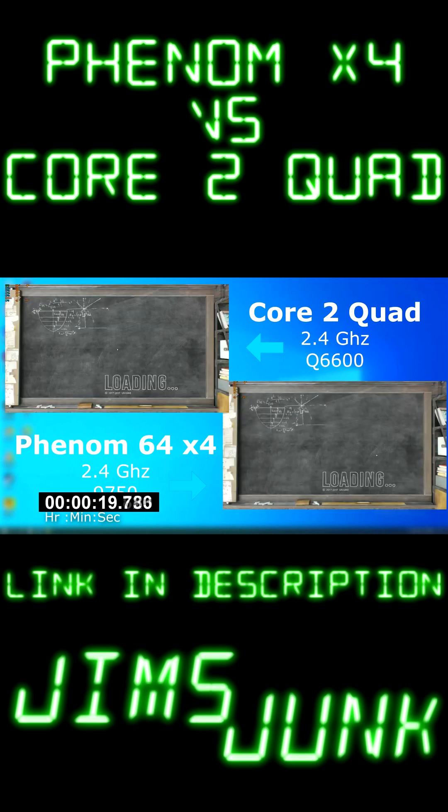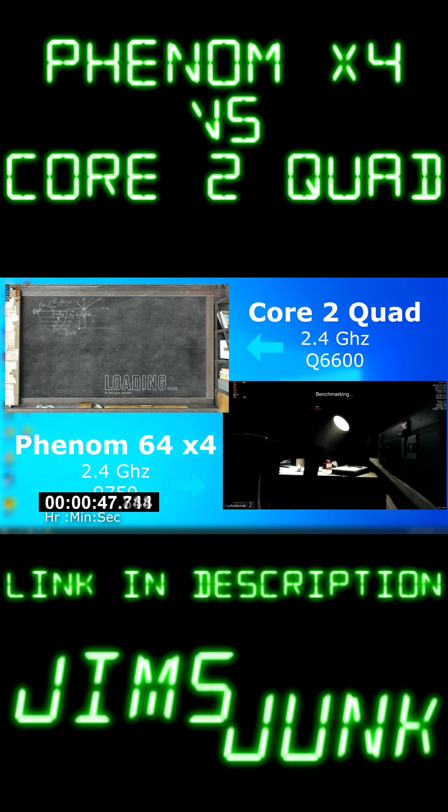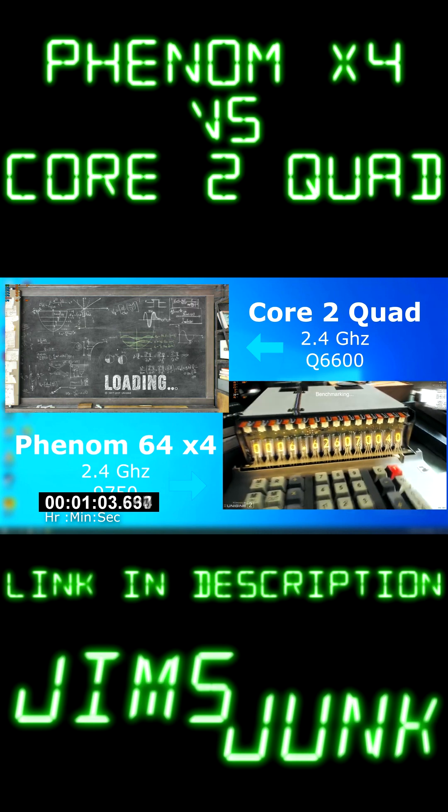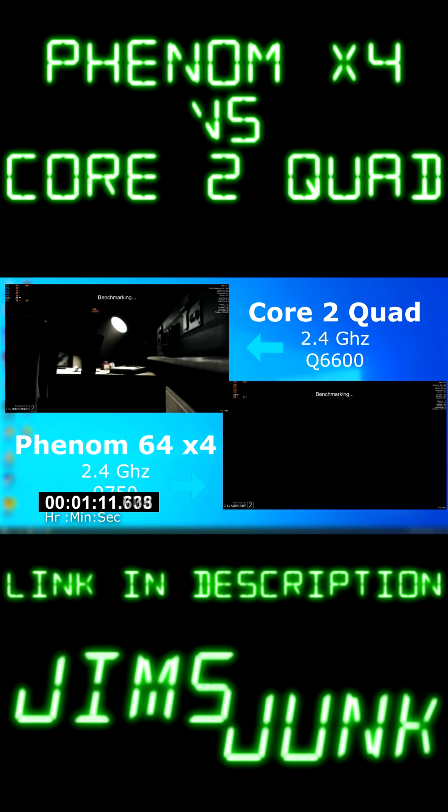The load times for the Core 2 Quad were terrible. I ran this multiple times, rebooted, and even troubleshooted to make sure there wasn't some background process that was causing problems. But no, the Core 2 Quad took nearly 30 seconds longer just to load the benchmark. This was using the same RAM, drive, and Windows image.